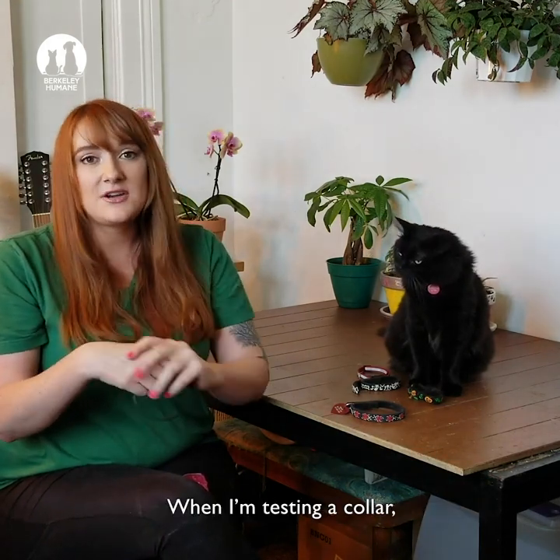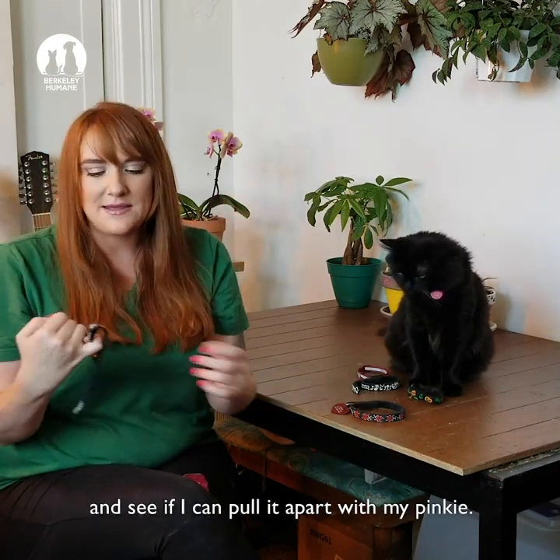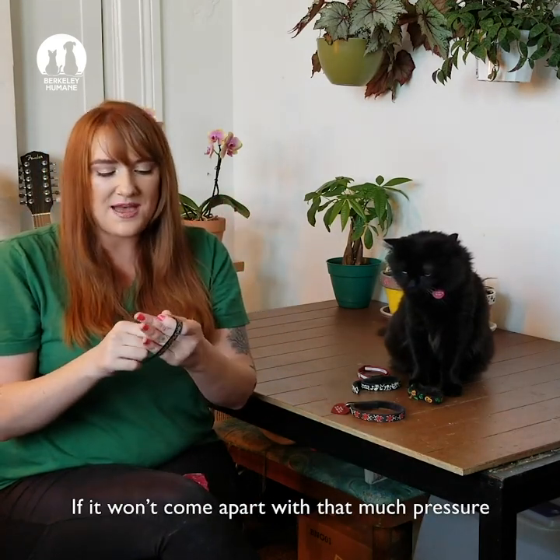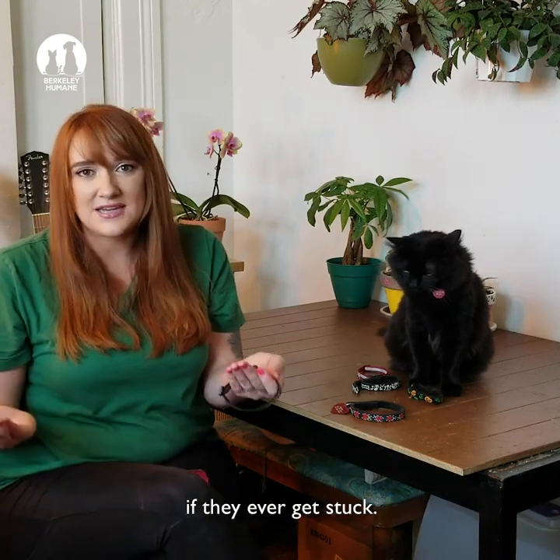When I'm testing a collar, the first thing I do is put it around my arm and see if I can pull it apart with my pinky. If it won't come apart with that much pressure, then I won't trust it to come off of a cat if they ever get stuck.